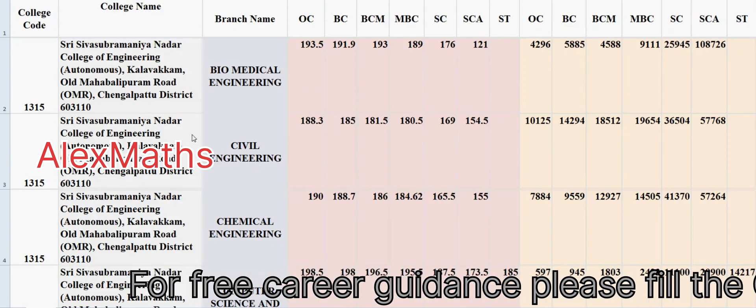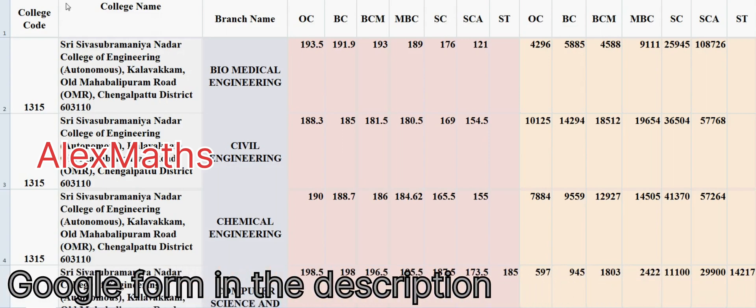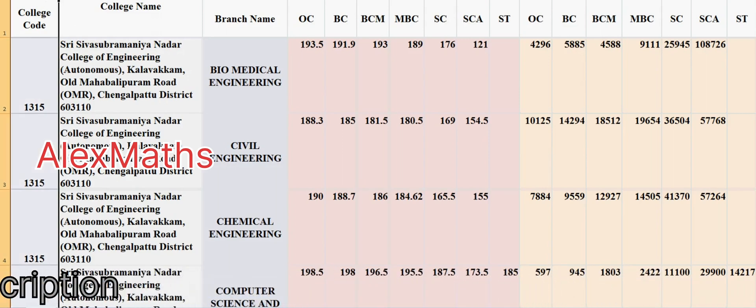Hi students, this is Alex here. In this video, we'll be looking at SSN College branches, cutoffs and ranks. The college code is 1315.